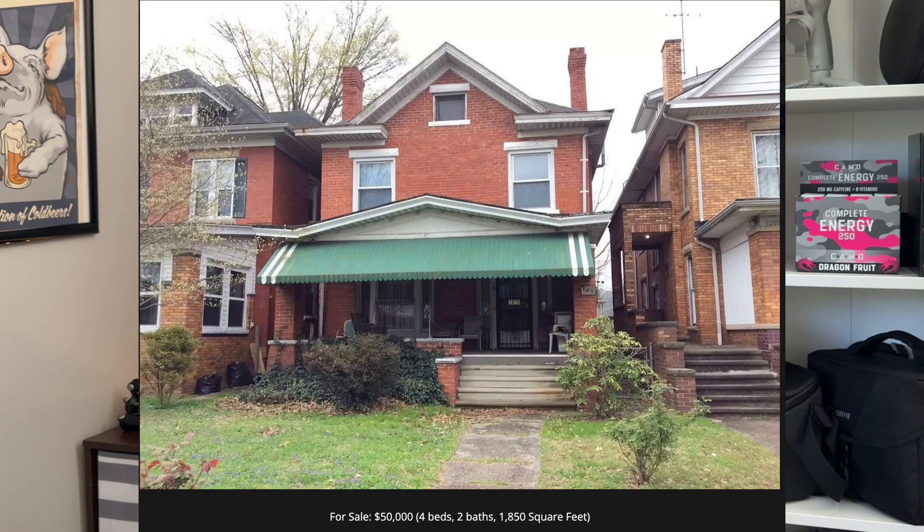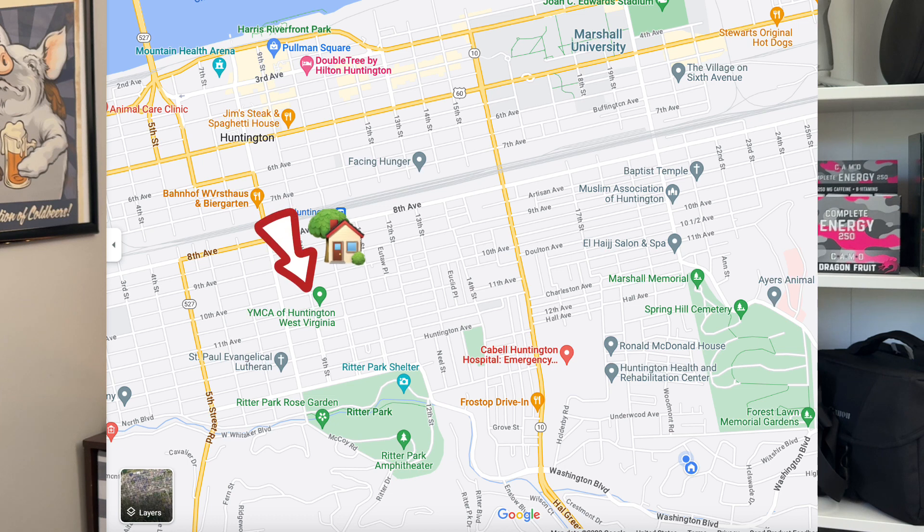The first one on the list today is 1015 9th Avenue. There's only one photo of this first property and it states that it's a fixer-upper. Appropriately priced at $50,000, it has four bedrooms, one and a half bathrooms, nearly 2,000 square feet of living space, and a large front porch. The great thing about this south side brick home is the location — just a block from the YMCA, four blocks from Ritter Park, and near downtown Huntington, Marshall University, and Cabell Huntington Hospital. This house is awaiting the right people to make it shine again.